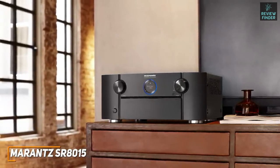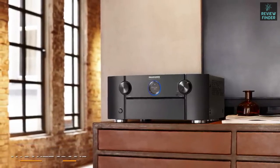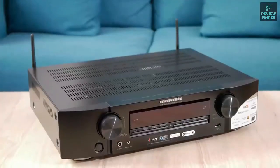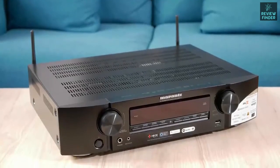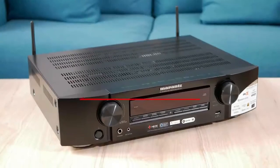The Marantz SR8015 is the best overall AV receiver because of its outstanding versatility, enough power to reliably fill larger spaces, and superior audio and video quality to the Denon AVR-X3700H. If you're an audiophile or have a serious home theater setup and want exceptional overall performance with every type of content, this might be the ideal addition to your rig. Links to updated pricing on all products mentioned are in the description below.